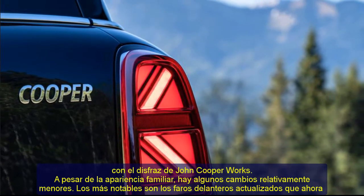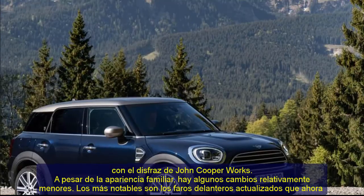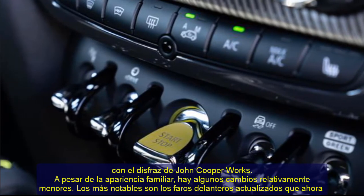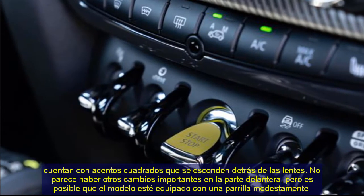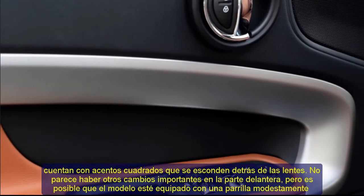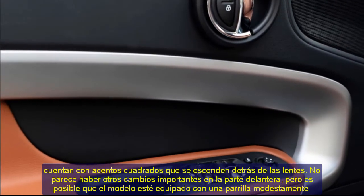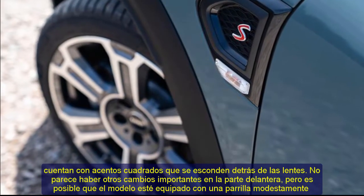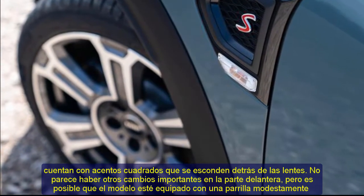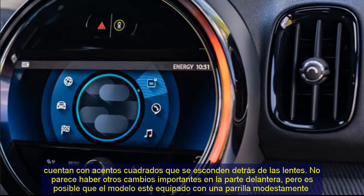The most noticeable changes are updated headlights which now feature square accents hiding behind the lenses. There doesn't appear to be any other major changes up front, but it's possible the model could be equipped with a modestly revised grille. The minor revisions continue out back, as the 2021 Countryman features new Union Jack inspired taillights that echo the ones found on the facelift hatch.